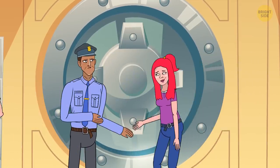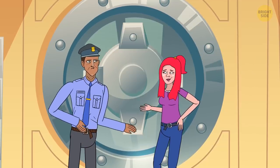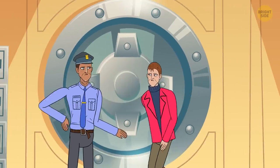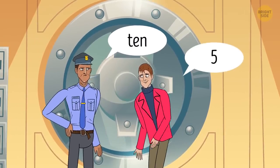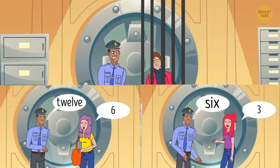Then another client came up to the vault. When the security guard said 6, the person answered 3 and was granted access. The robber thought he'd totally got this, so he nonchalantly walked up to the security guard. When the guard said 10, the robber confidently answered 5. He was arrested immediately. Why was his answer wrong, and what should he have answered instead?